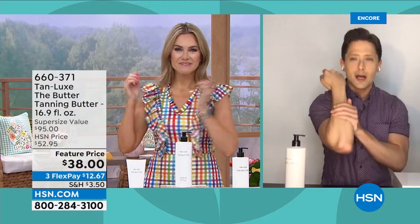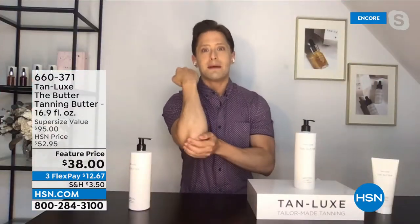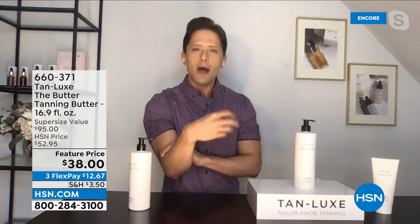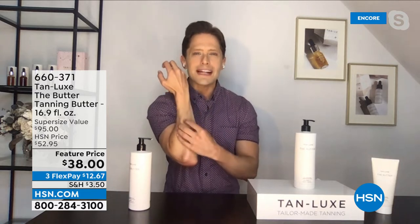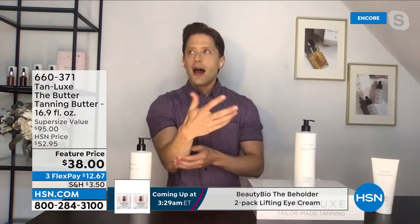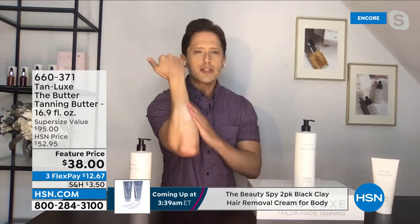I discovered Tan Lux when I was a host on HSN, living in Florida wearing SPF 70. My mom and grandma made the mistakes of self-tan past and they're paying the price for it. If you have sun damage, you've tried self-tanners and they just made those spots look darker — that was a synthetic dye, a bronzer staining what was dark even darker. That won't happen with Tan Lux because we use DHA, an organic ingredient sourced from the south of France.